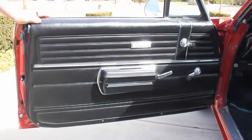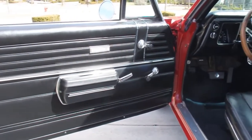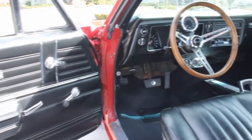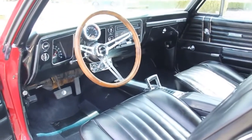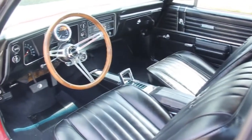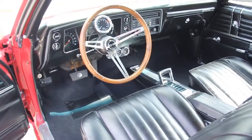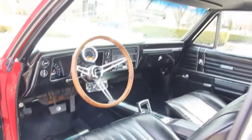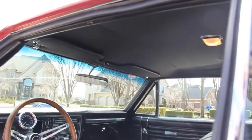Take a look at that door panel — beautiful. All the emblems, the chrome on it, the armrest is in great shape. Got bucket seats in there, all brand new. All the upholstery is perfect in this thing. The carpet's brand new. The shifter's in great shape. All the chrome on the dash looks good. Beautiful interior. The headliner's in awesome shape. You can take a look — that dome light's even working.